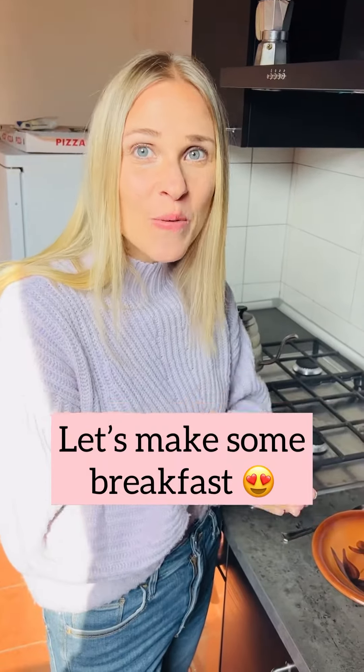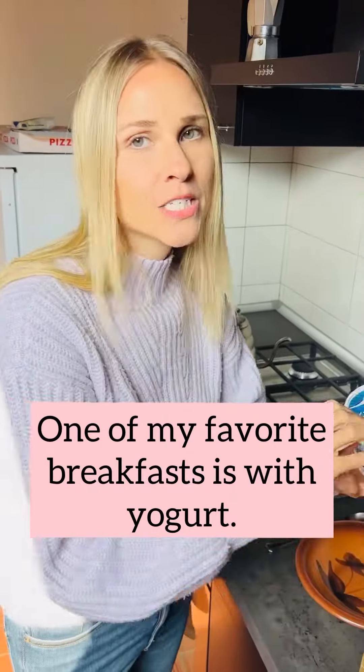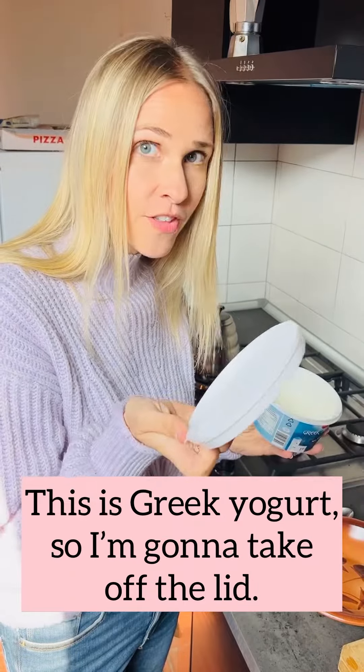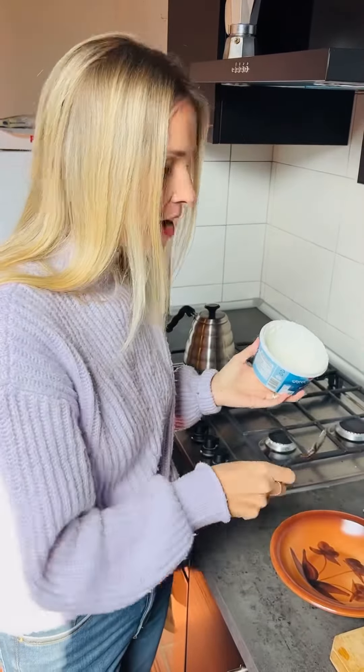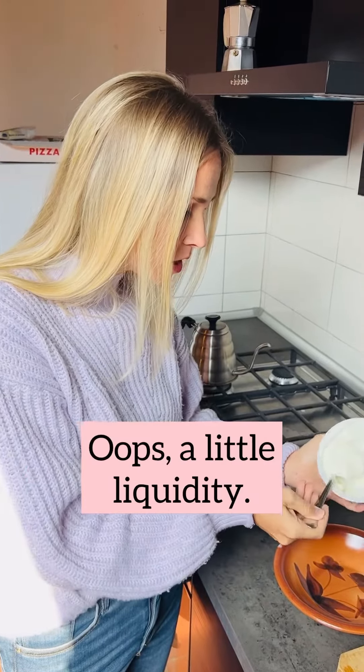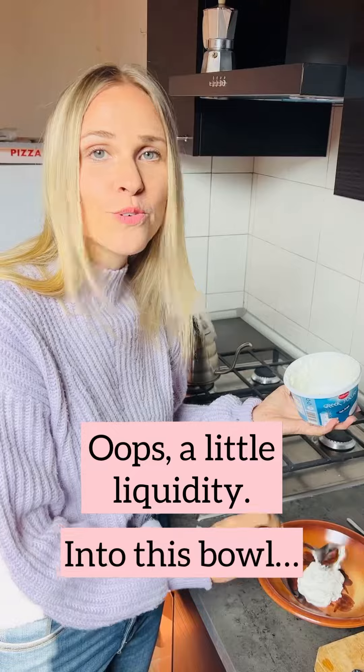Let's make some breakfast. One of my favorite breakfasts is with yogurt. This is Greek yogurt. I'm just going to take off the lid. I have a spoon. I'm going to scoop some out — a little liquidy — into this bowl.